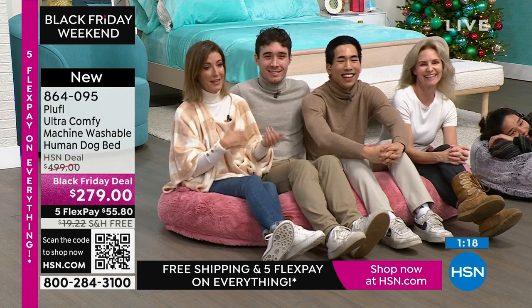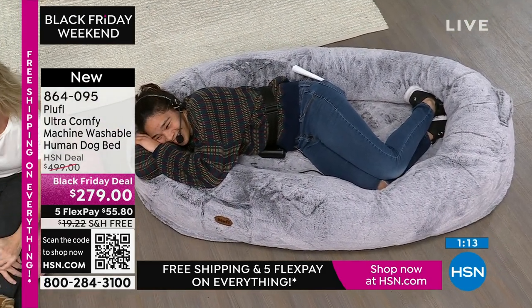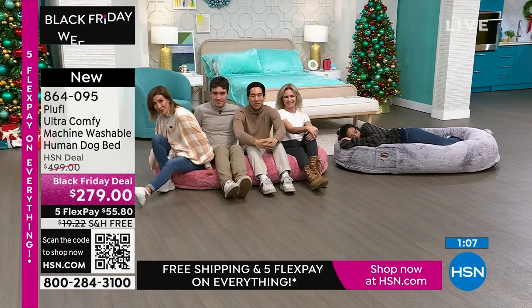Honestly guys, this is a brilliant idea — I wish I thought of it. Sierra just might stay here until her shift tomorrow. Does anyone else want to crash at the HSN studios tonight? We'll run this really great video one more time.